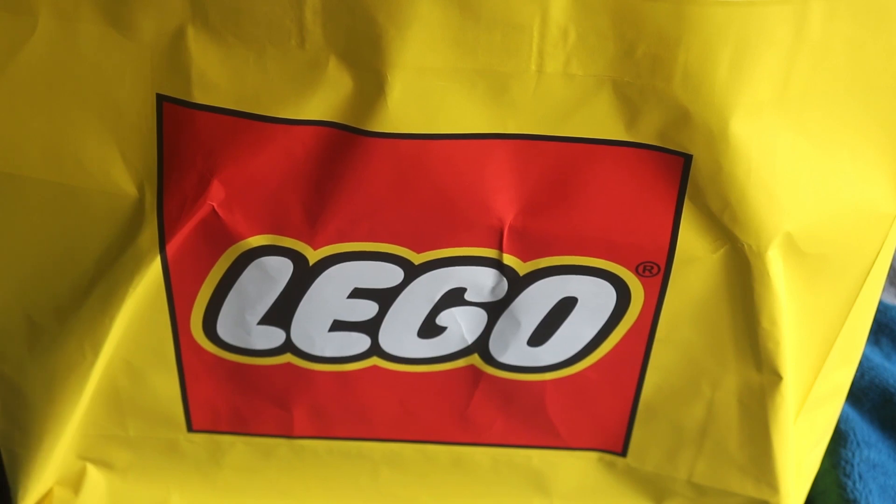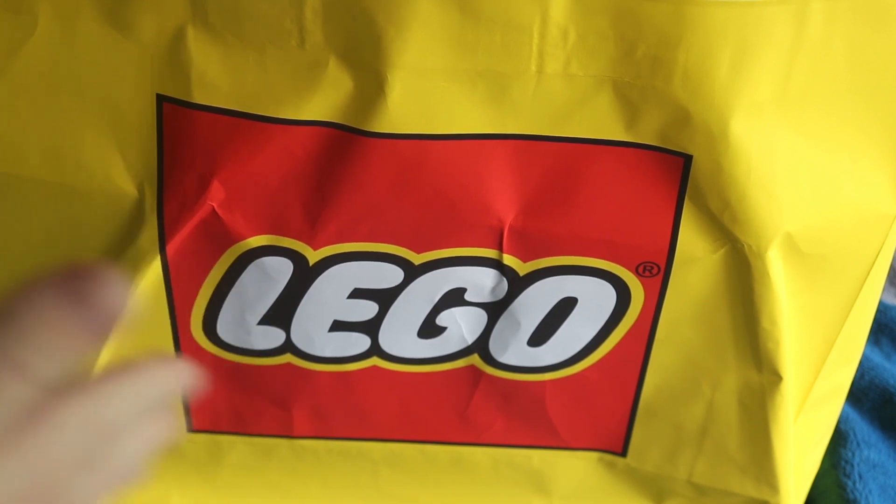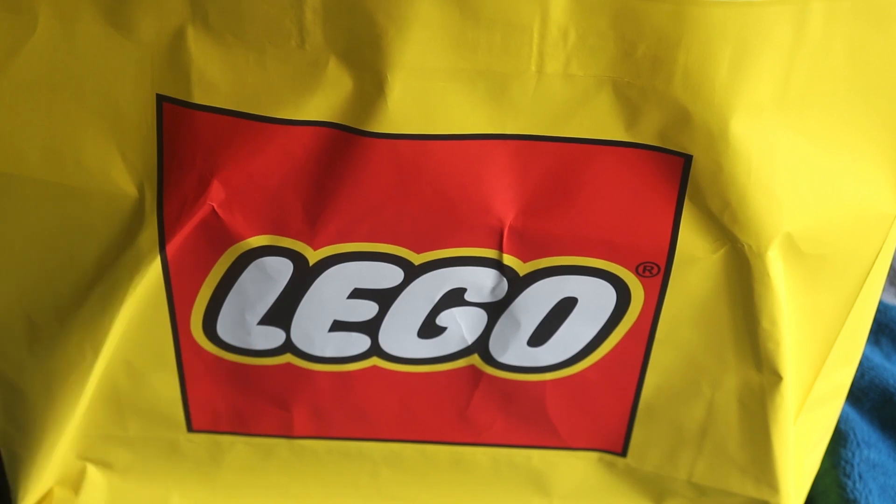You're probably wondering which LEGO Ideas set I got. Is it the globe? I wish, but no. Is it the lighthouse? Well, it would be sticking out of the bag, so no. Let me give you a hint — it has two carriages, quite a few minifigures, a tender, and some buildable tracks. You might be able to guess, but if not, let me show you what's inside the bag.